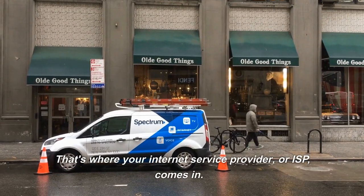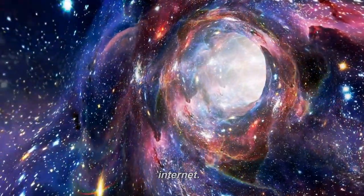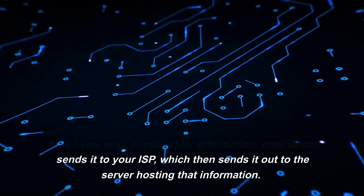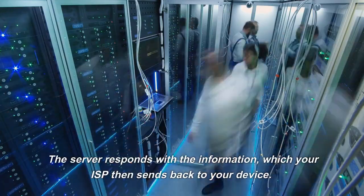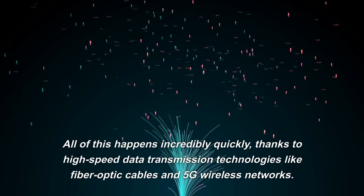That's where your Internet service provider, or ISP, comes in. Your ISP is like a gateway between your device and the Internet. When you send a request for information, your device sends it to your ISP, which then sends it out to the server hosting that information. The server responds with the information, which your ISP then sends back to your device.